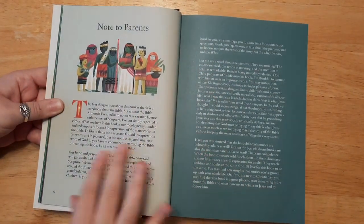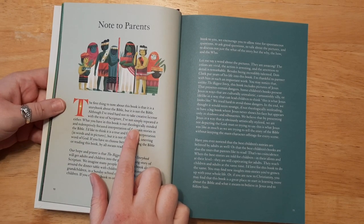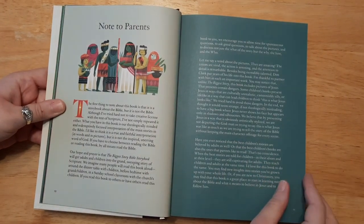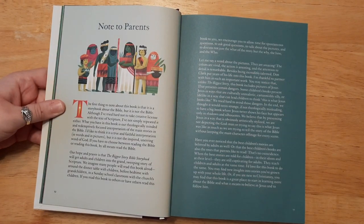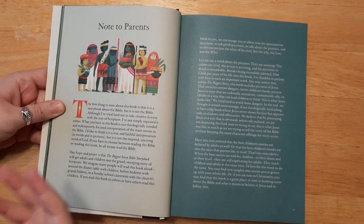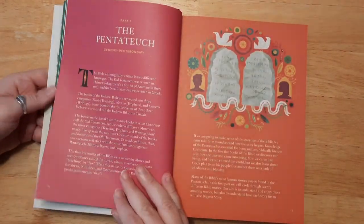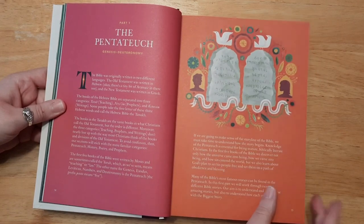It also says, 'Although I've tried hard not to take creative license with the text of scripture, I've not simply repeated it either' — because it's hard to understand sometimes. As you're reading to a younger child, you might not use those big words that are in the Bible. There's an introduction to each part, which is really cool.